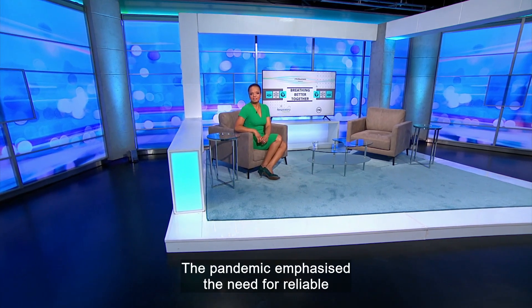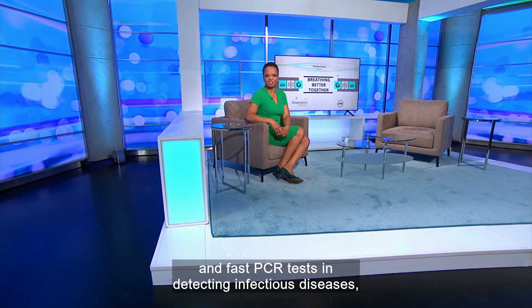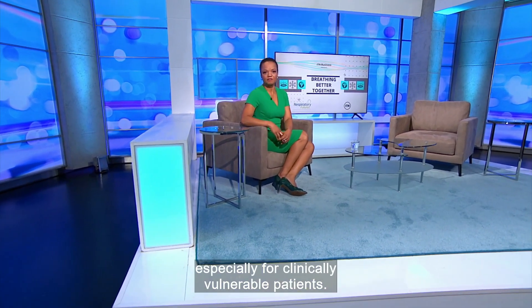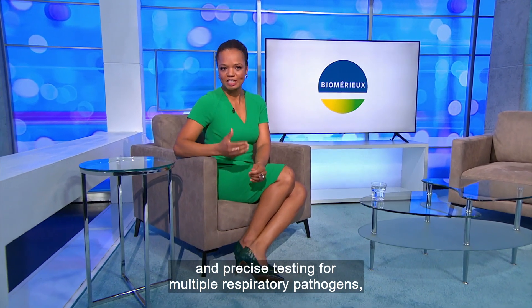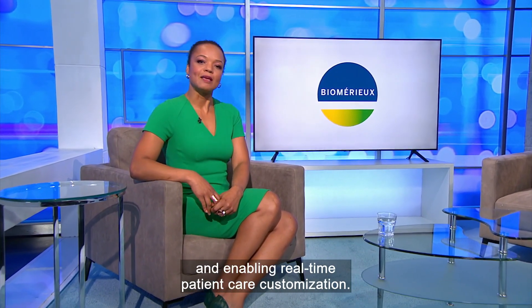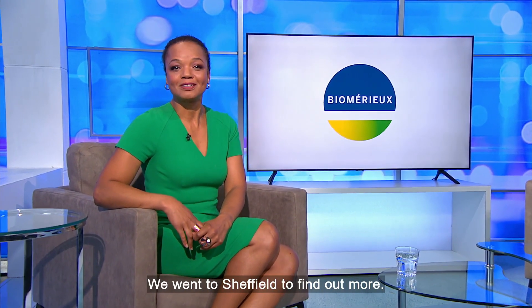The pandemic emphasised the need for reliable and fast PCR tests in detecting infectious diseases, especially for clinically vulnerable patients. BioMerieux's Spotfire solution provides rapid and precise testing for multiple respiratory pathogens, reducing diagnostic uncertainty and enabling real-time patient care customisation. We went to Sheffield to find out more.